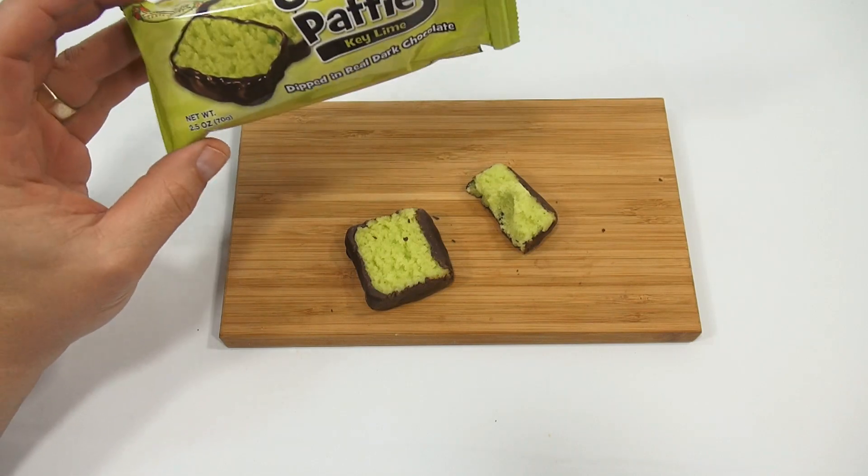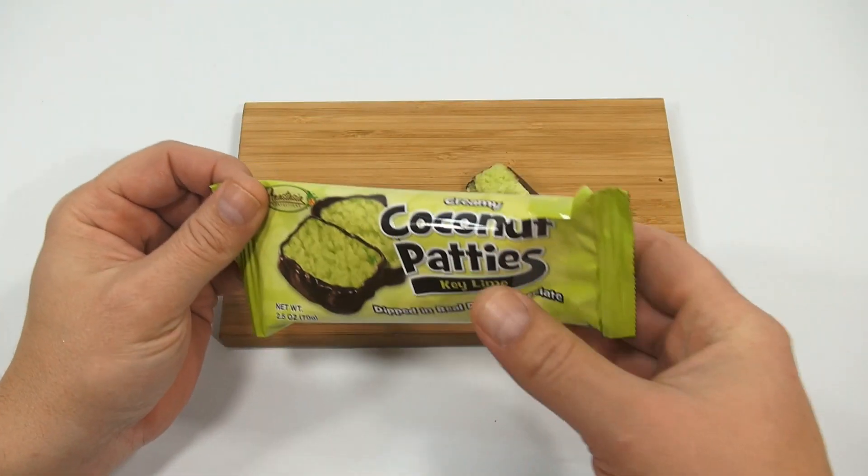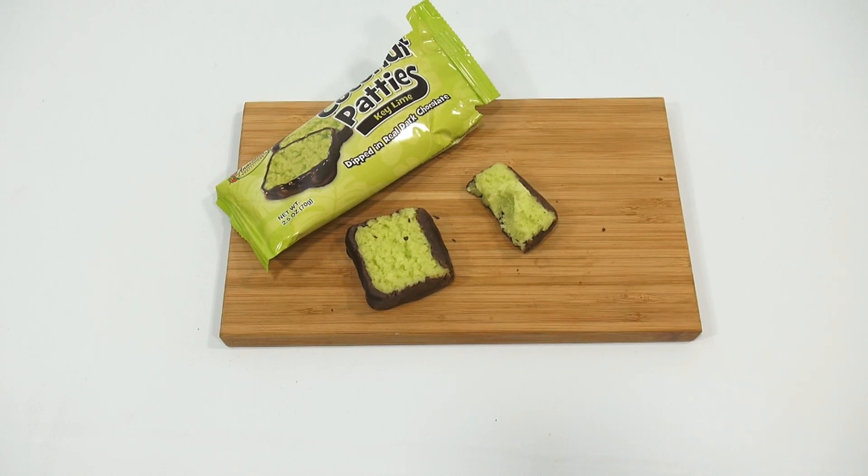The overall flavor to me is key lime first, then coconut, then chocolate — that's probably what they were going for at Anastasia Confections. I don't know much about them so I'll probably have to Google them later. It works, it's green, and it's part of our St. Patrick's Day series. Have you been enjoying everything green so far leading up to St. Patrick's Day? Leave a comment below or search our channel for other stuff.